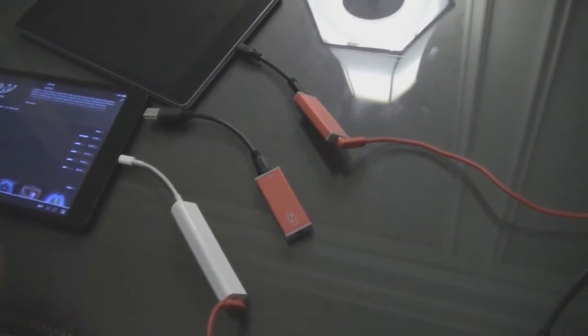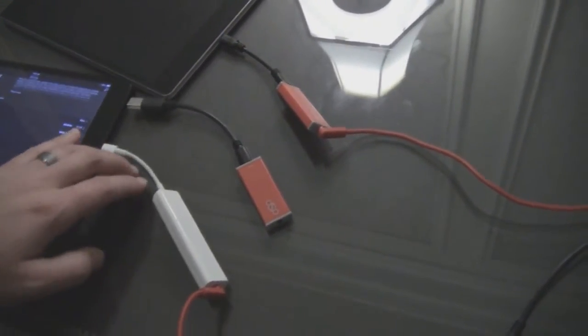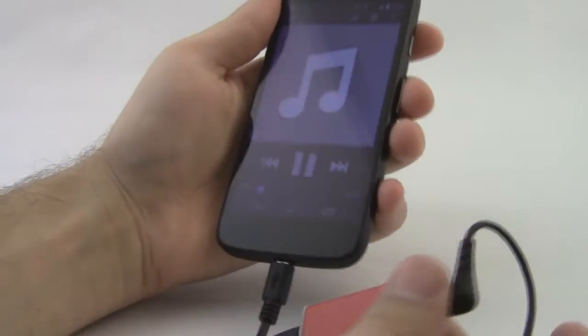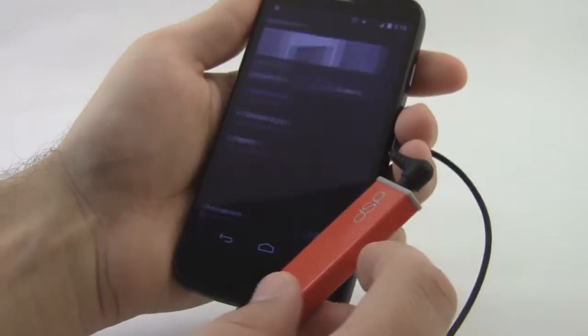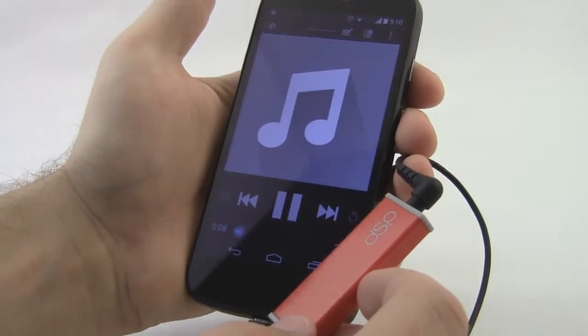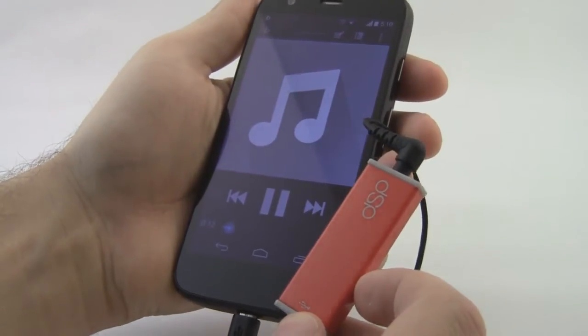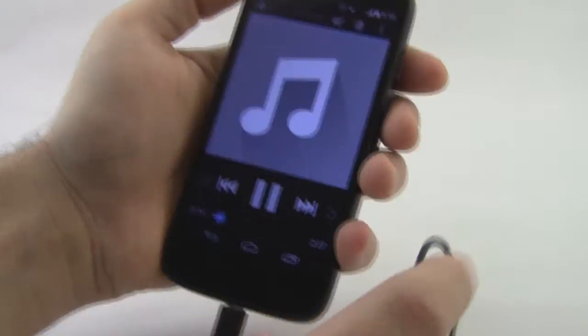It's about the size of my thumb and almost non-existently light, and it's designed to work with phones that run Android 4.4 or above — they recommend Android 5.0 — and iOS devices above iOS 6. You plug it in via the micro USB or lightning connector on the phone, and plug your headphones into it in turn.